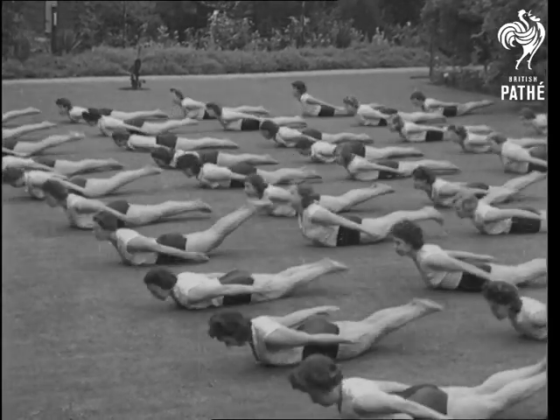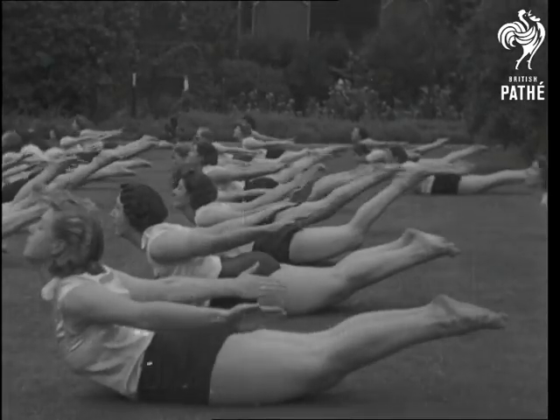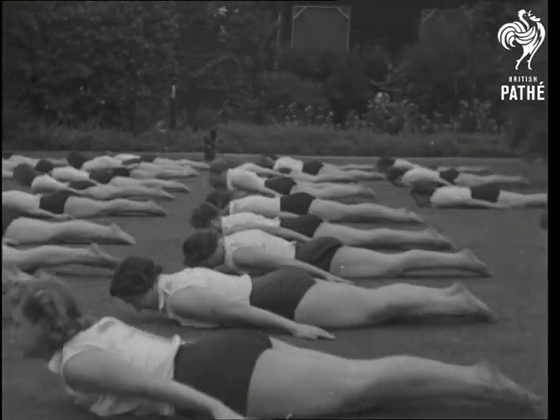For exercising the spine and reducing any tendency to bulge where you didn't order, you can't beat this exercise. It's called the Seal.